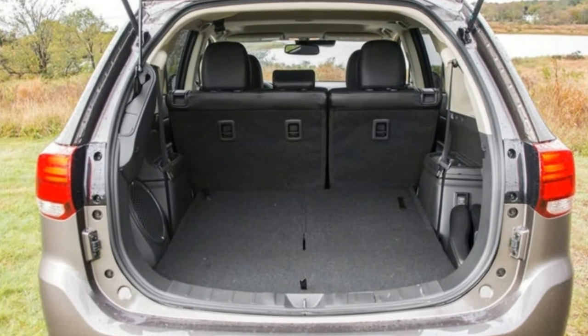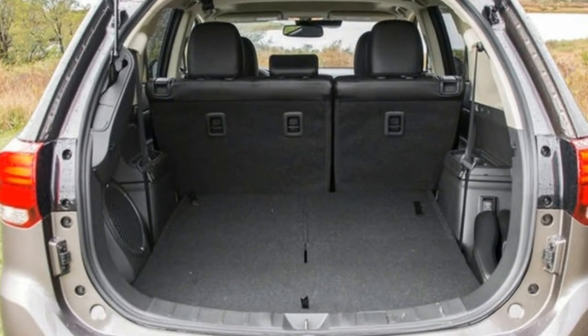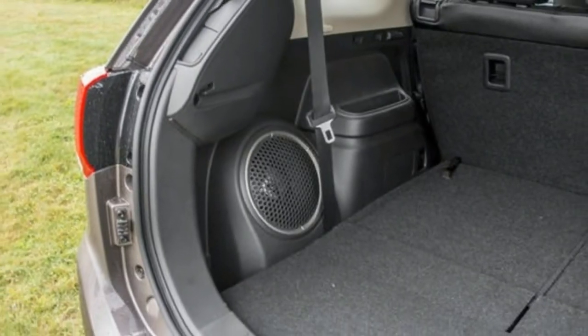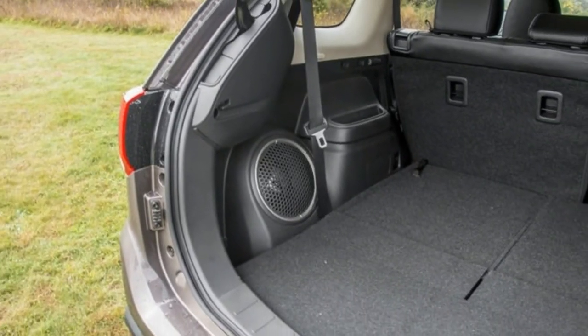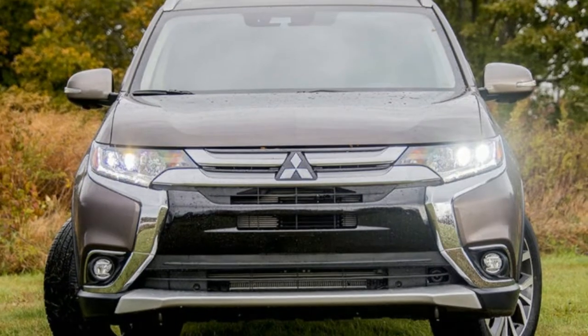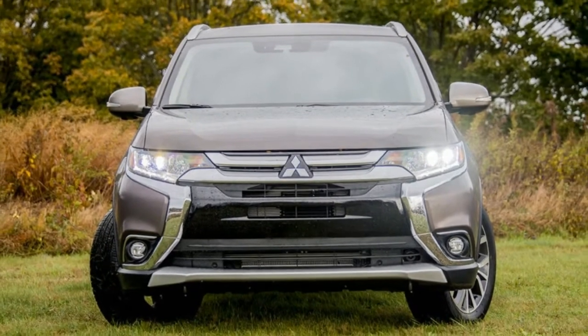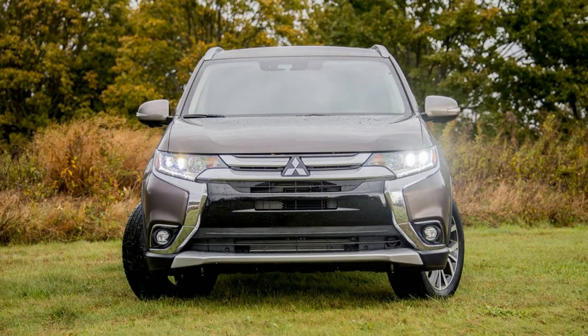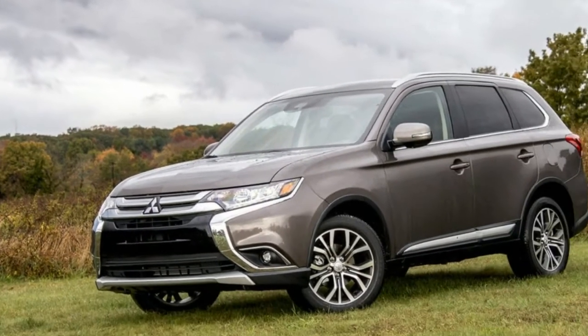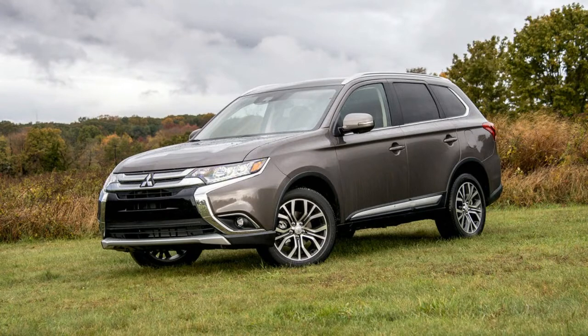City driving is where the Outlander reveals the limitations of its powertrain. The CVT and 2.4-liter engine strain energetically with a lift of the nose and a surge of noise, yet without particularly impressive results. Sport Mode addresses this to some degree by keeping the revs up, but at the cost of additional engine noise and a certain sense of anxiety from the motor. Braking is accompanied by plenty of nosedive, even in perfectly moderate driving, and body roll is very pronounced as well.